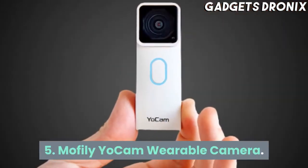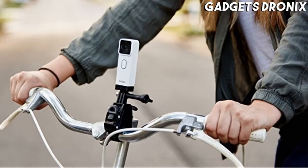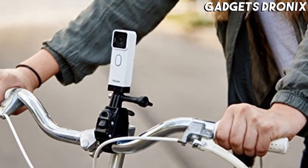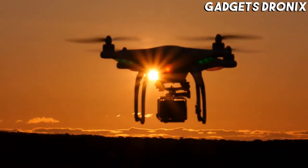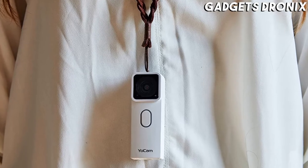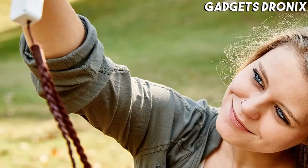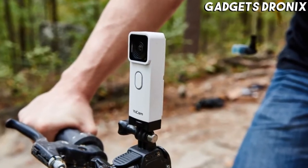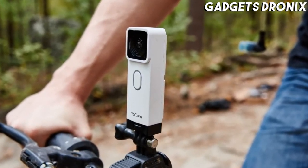Number 5: Mofili Yoakum Wearable Camera. It weighs just 2 ounces and it's waterproof up to 30 feet. It's capable of recording 2.7K video at 30fps and able to take 8MP photos. This wearable camera features several recording modes, including burst shot, slow motion, delayed shot, and time lapse.